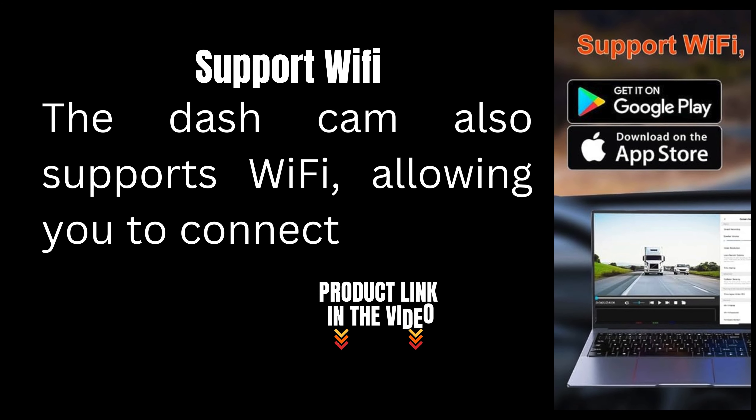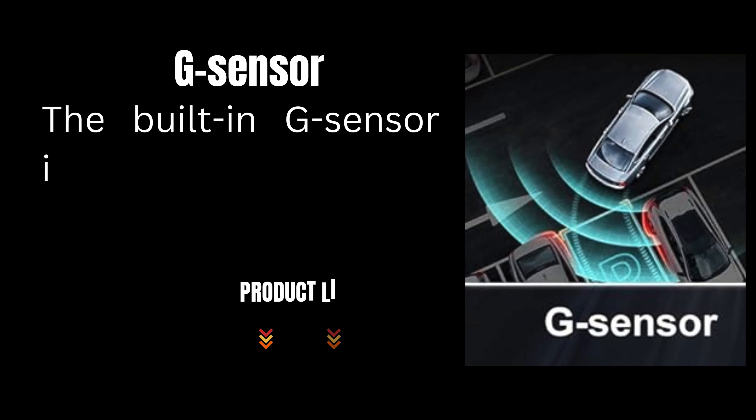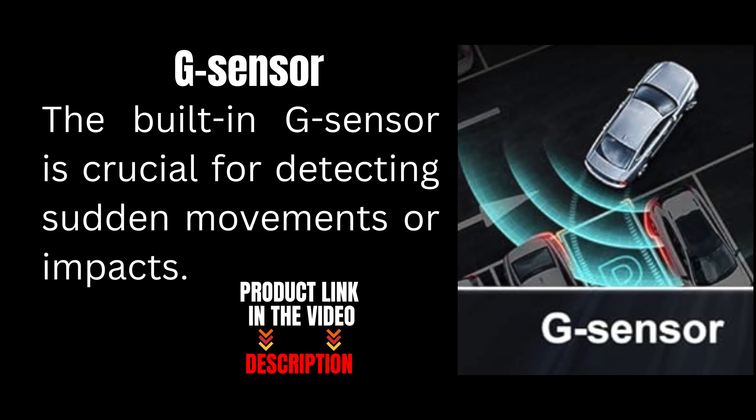The dash cam also supports Wi-Fi, allowing you to connect it to your smartphone. The built-in G-sensor is crucial for detecting sudden movements or impacts.